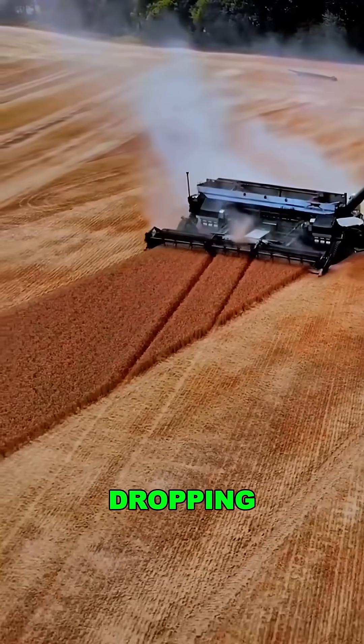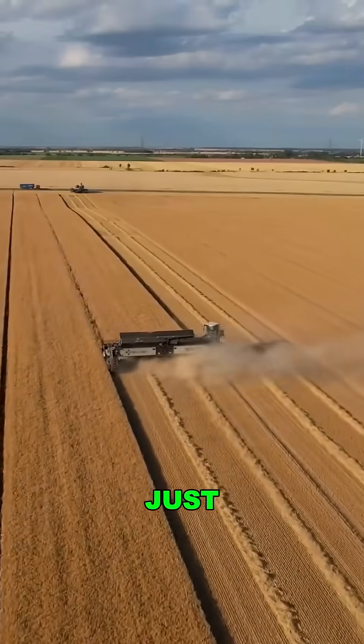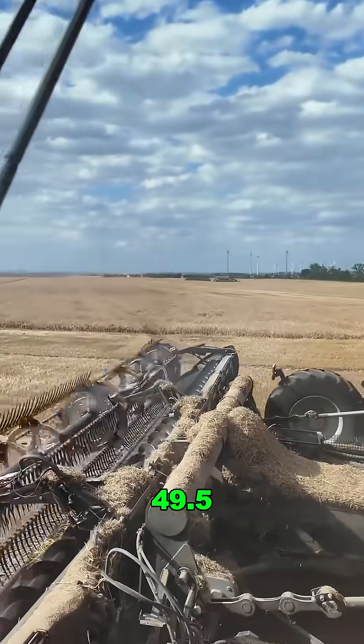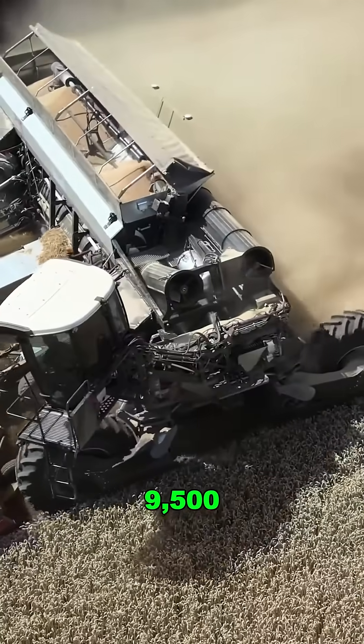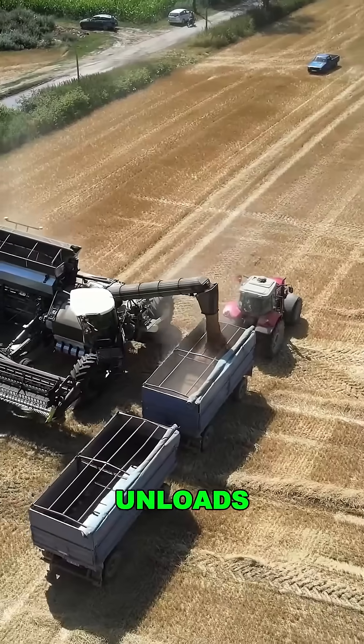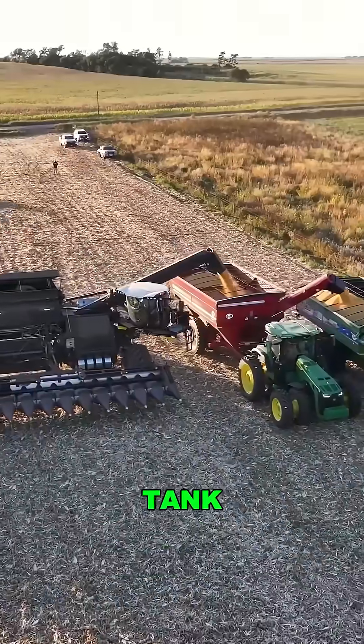Its efficiency is jaw-dropping. What a regular machine does in a full day, Nexat can do in just one hour, plowing up to 49.5 acres per hour. It also stores up to 9,500 gallons of grain and unloads at 158 gallons per second — enough to empty a full tank in under a minute.